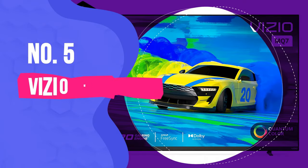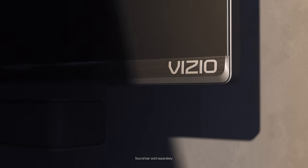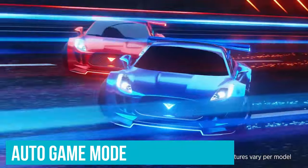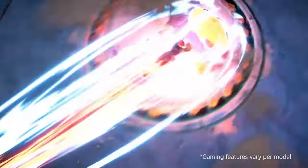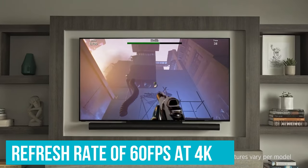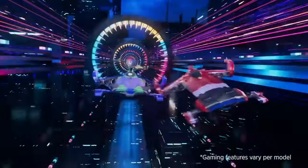Number 5: Vizio M7 Series Quantum 4K TV. The Vizio M7 Series does several things exceptionally well, and chief among them is gaming. The display's Pro Gaming Engine processor offers features like AMD FreeSync and Auto Game Mode, which allow for smoother graphics and lower input lag. Vizio measures the M7's input lag at less than 10 milliseconds while offering a variable refresh rate of 60fps at 4K — solid gaming-focused specs for any display, much less a 4K TV that typically runs a hair over $500.